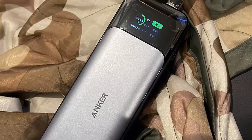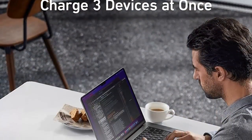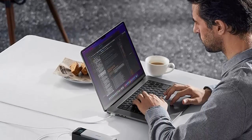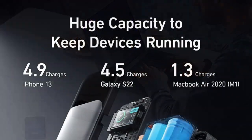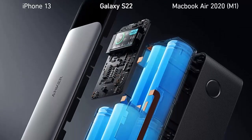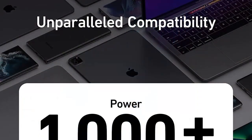One of the standout features of the Anker 737 Power Bank is its smart digital display. This display provides real-time information about the remaining battery life, allowing you to plan your charging needs accordingly. You'll always know how much power is left in the power bank, ensuring you're never caught off guard. Designed with safety in mind, the Anker 737 Power Bank incorporates multiple safety features, including surge protection, short-circuit prevention, and temperature control.